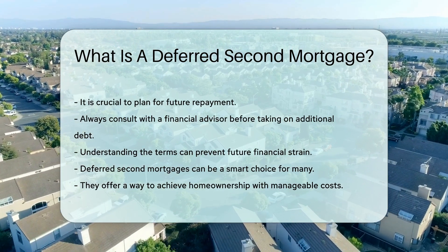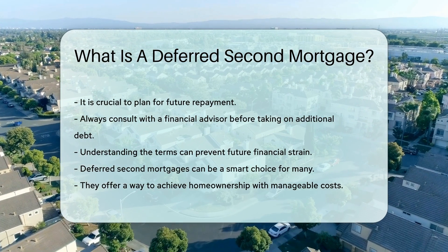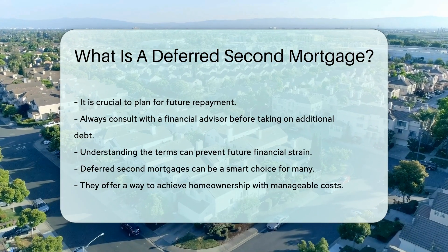Deferred Second Mortgages can be a smart choice for many. They offer a way to achieve homeownership with manageable costs.